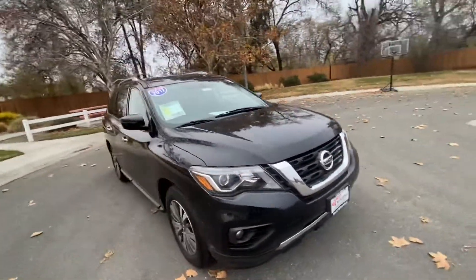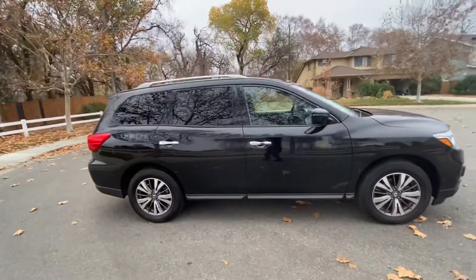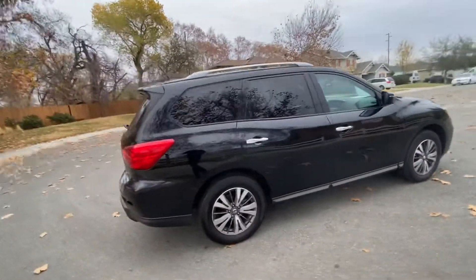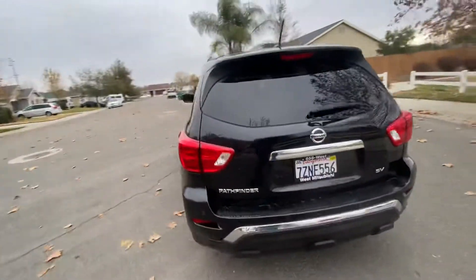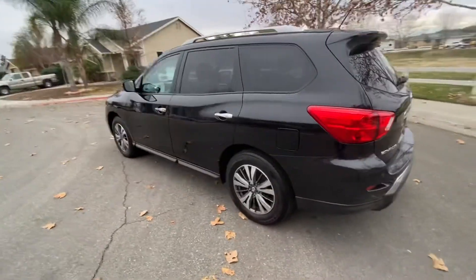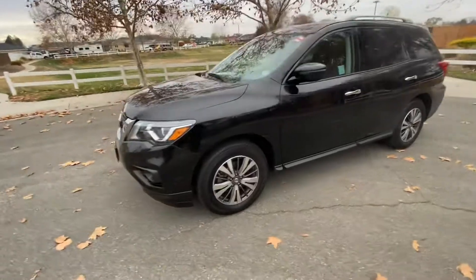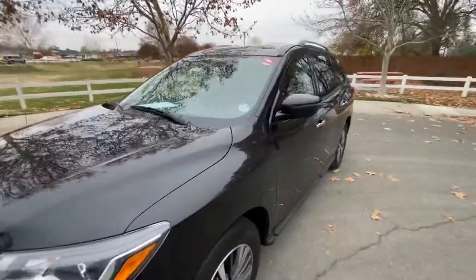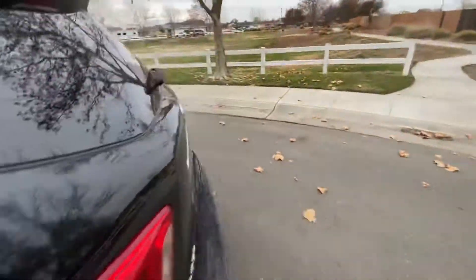Check out this Nissan SUV here — a 2017 Pathfinder with three rows of seats and 72,000 miles and some change. It's a Nissan, so the Nissan quality should be expected, which means this is a vehicle that's going to last you for a long, long time.